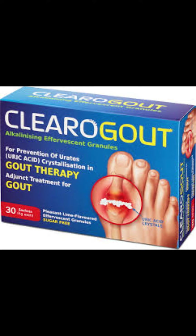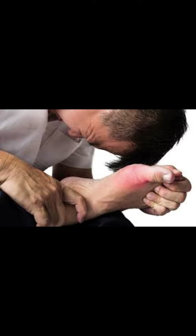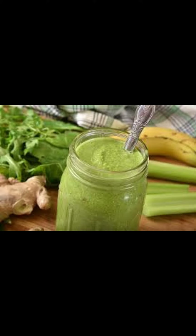5. Supportive Devices. Wearing supportive shoes or orthotics can help stabilize the joint and reduce pain. 6. Dietary Modifications. Following a low purine diet, such as following the National Gout Foundation's gout-friendly diet, can help manage gout attacks.